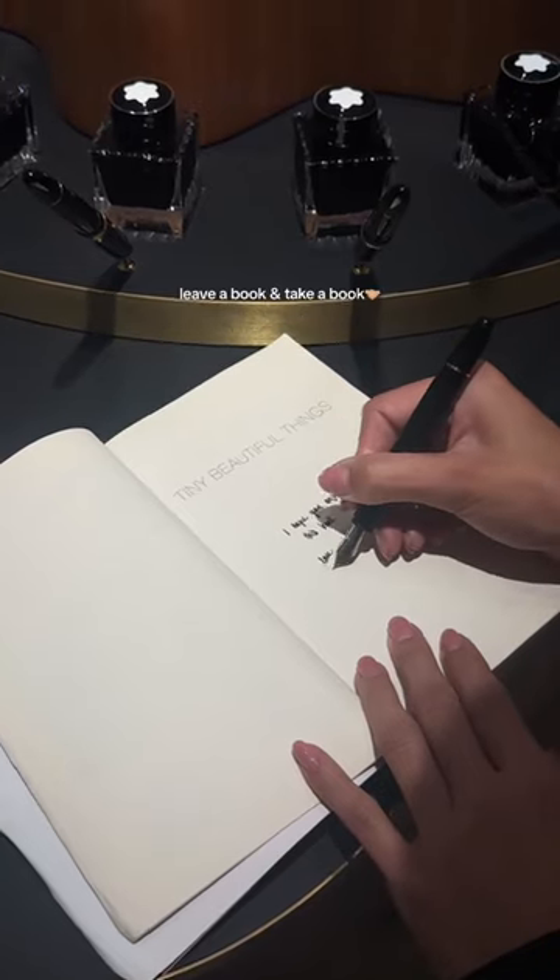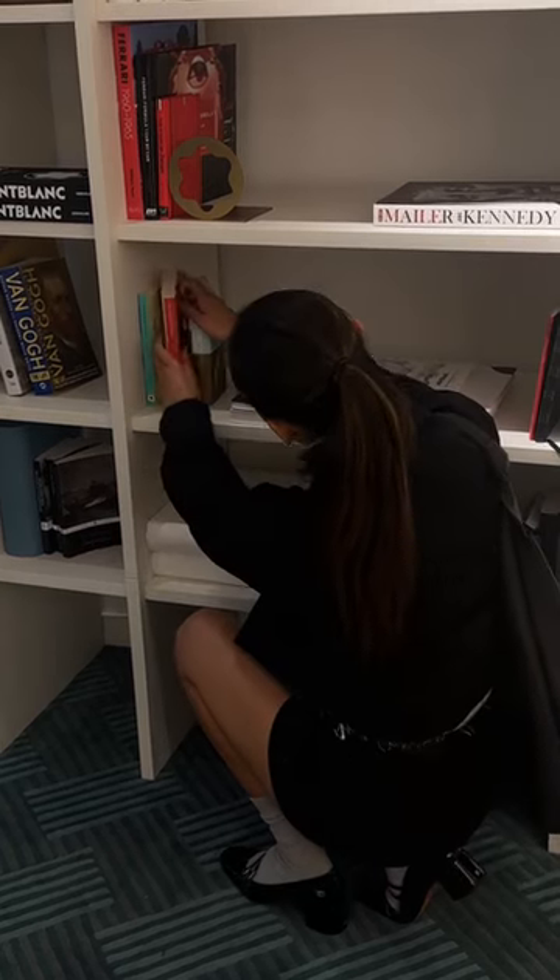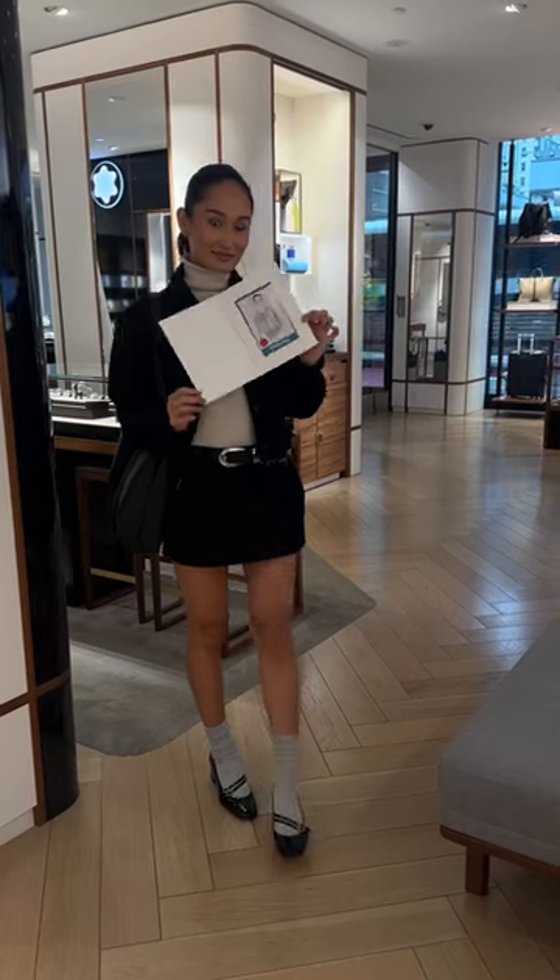I brought one of my old favorites which has a collection of short stories and I also left a note for my book's new owner. On top of my new book, they also gave me this digital portrait of myself which is so cute.